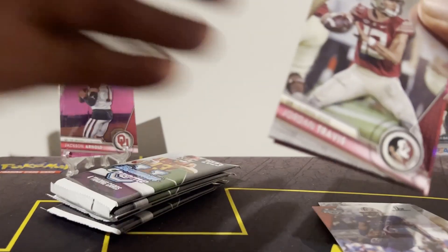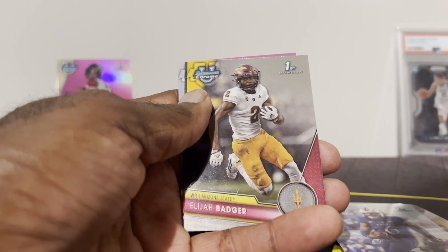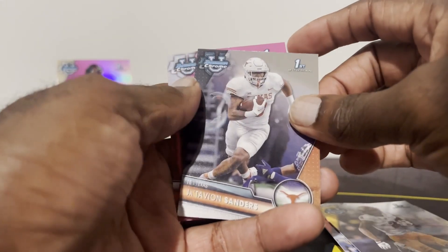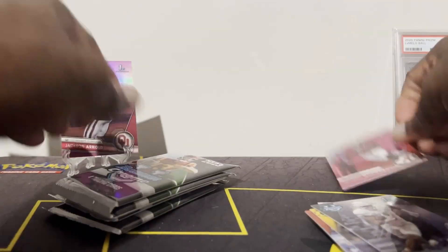My buddies got me into it because I was unsure of the value of these cards. I bought a hobby box and it's been all up ever since. I got some really nice hits — the Caitlin Clark auto, big Kahuna auto, a Rodel Williams, and a pink that was numbered.